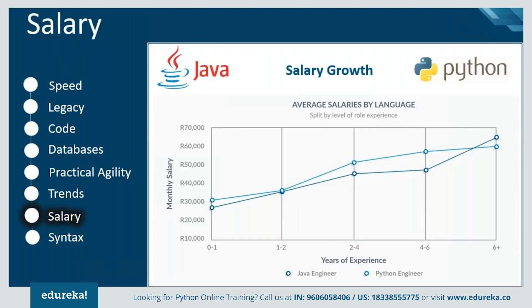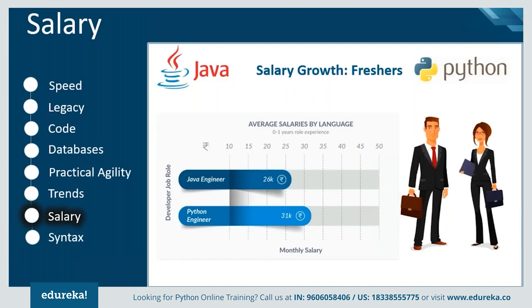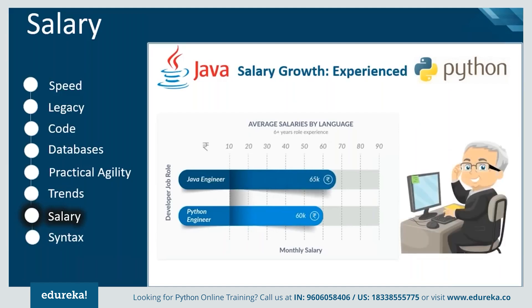The next feature of comparison is the salary growth of Java and Python engineers based on experience. There has been steady growth in both cases. For freshers, Python has a slight edge over Java due to its increased demand, as jobs are mostly related to automation and artificial intelligence which prefer Python. For experienced engineers, Java dominates because it has been in use long before Python became popular, and experienced engineers tend to stick to their comfort zone.